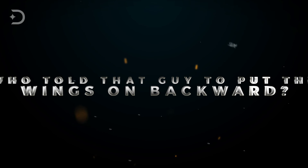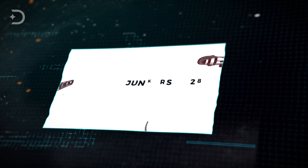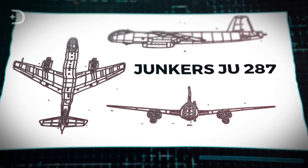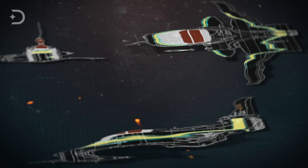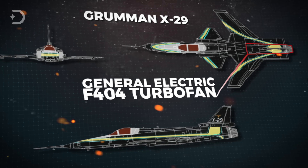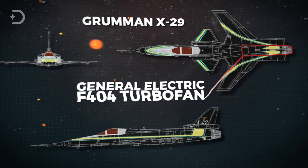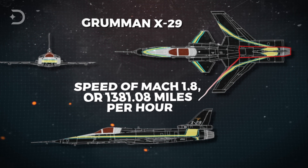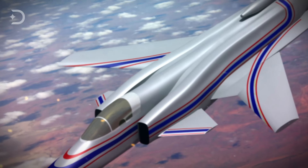Some of you might be thinking: who told that guy to put the wings on backward? But they probably got the idea from the old German bomber, the Junkers Ju 287, which was actually a successful prototype when it first flew in 1944. The X-29 is powered by a General Electric F-404 turbofan that produces 16,000 pounds-feet of thrust force, and the plane can reach a top speed of Mach 1.8, or 1,381.08 miles per hour.